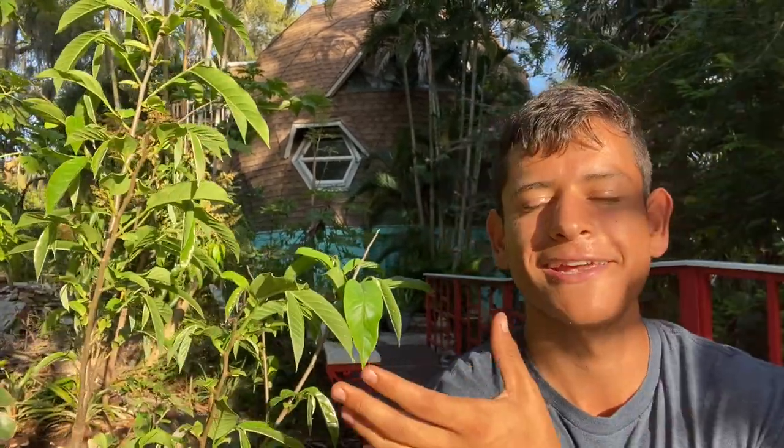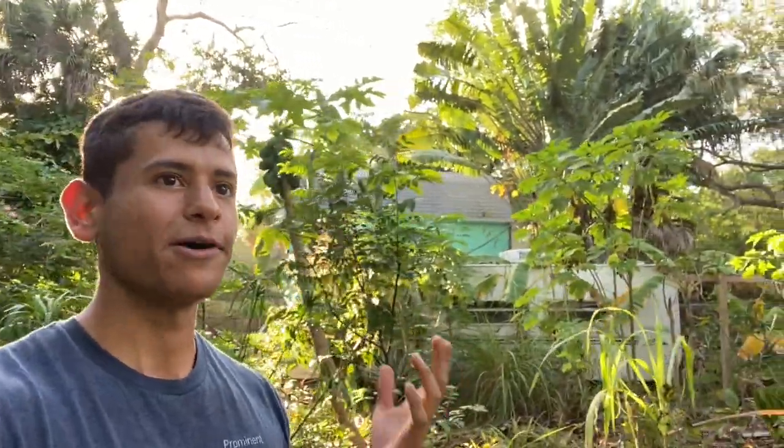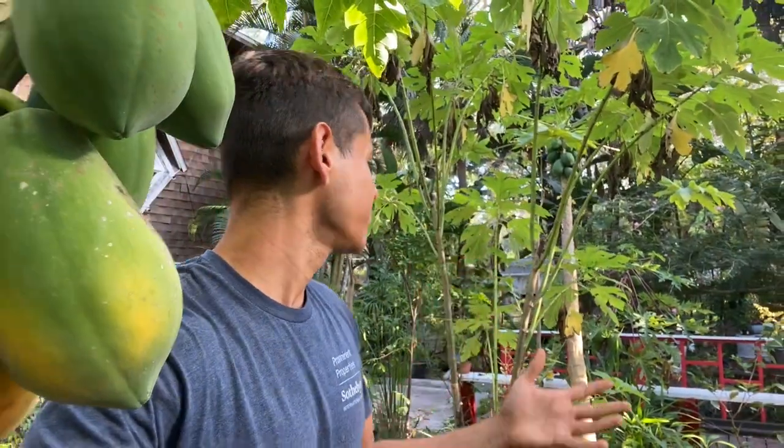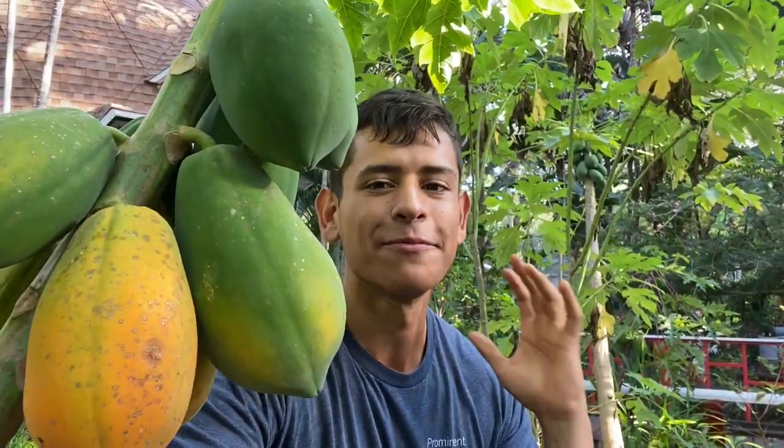Thank you guys so much for watching this video on how the Annonas are doing and how they're budding out. Right here we have the rollinia being hit by the sun and looking really good. I can't wait to let these Annonas just grow this season. If you want to see an update on a certain fruit family in my garden, please let me know. I love growing all types of tropical fruit, and if there's a tropical fruit tree you recommend I add, please let me know in the comments below. Have a great day!